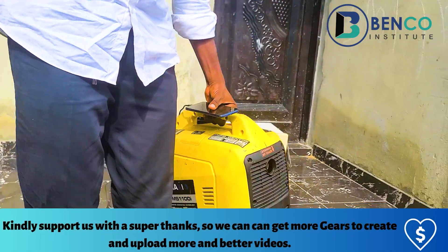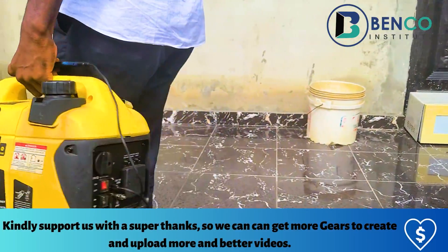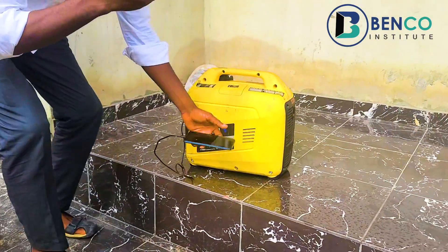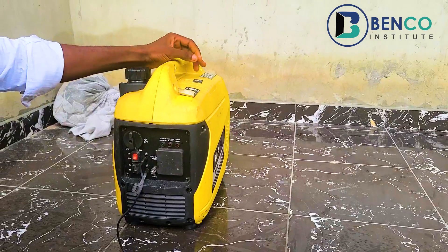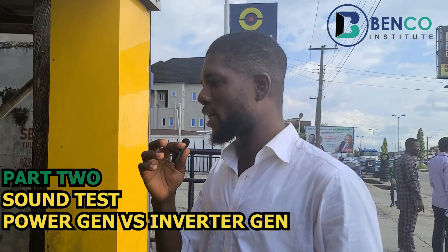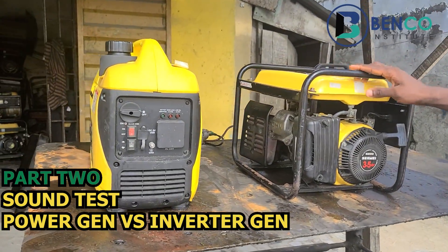I can hold the generator like this and walk with it while charging my phone. What do you guys say about this technology? Drop your comments below — I want to see what you think. And this generator is so cheap. Honestly, if you can afford this generator, I implore you to get it. It's the best you can find right now.